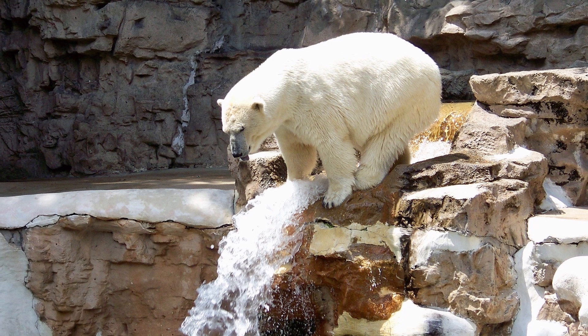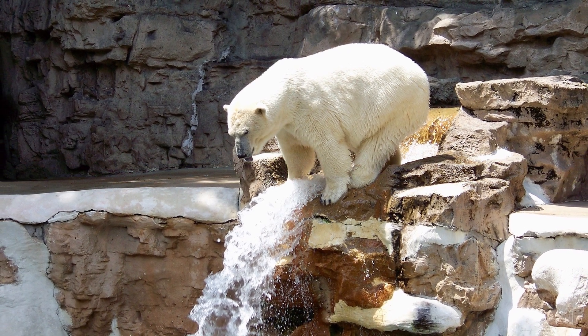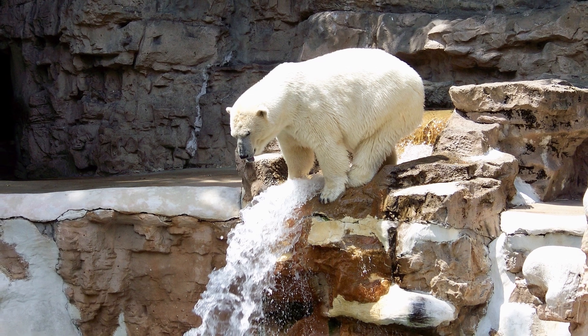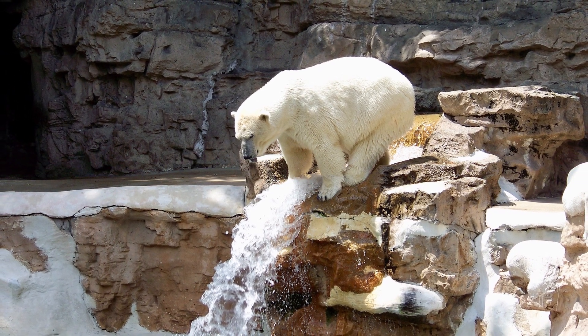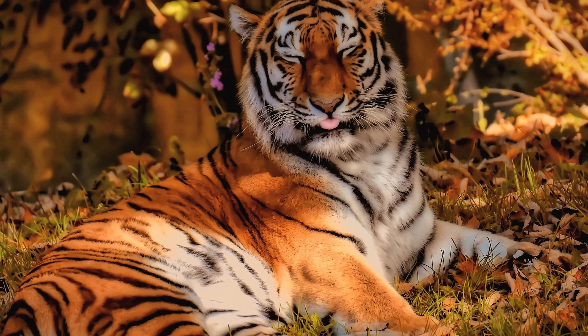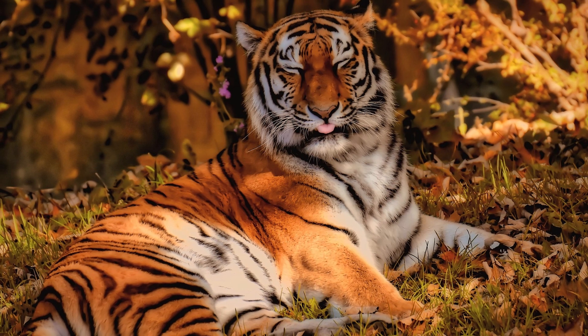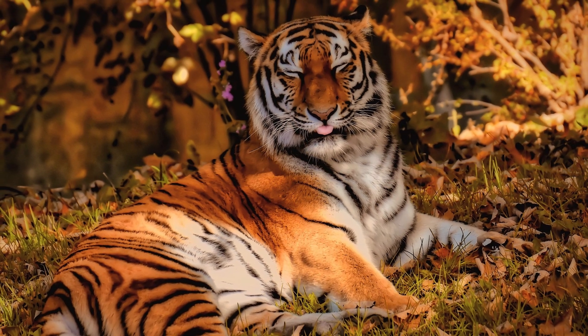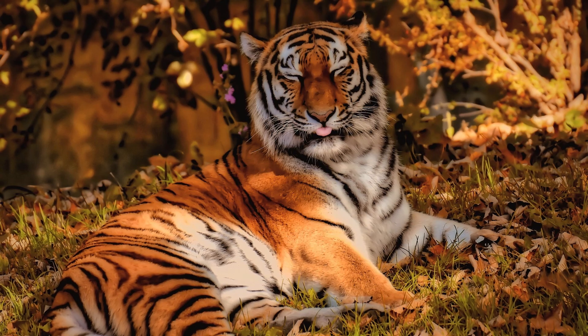Polar bears have long necks and snouts with small heads, and short but stocky legs used both for walking on land and swimming in the water. They have really small ears and tails. Siberian tigers have orange skin with black stripes and white underbellies. They have thick fur to keep them warm in cold environments, fewer and paler stripes than other tigers, and beard-like manes to keep them warm.